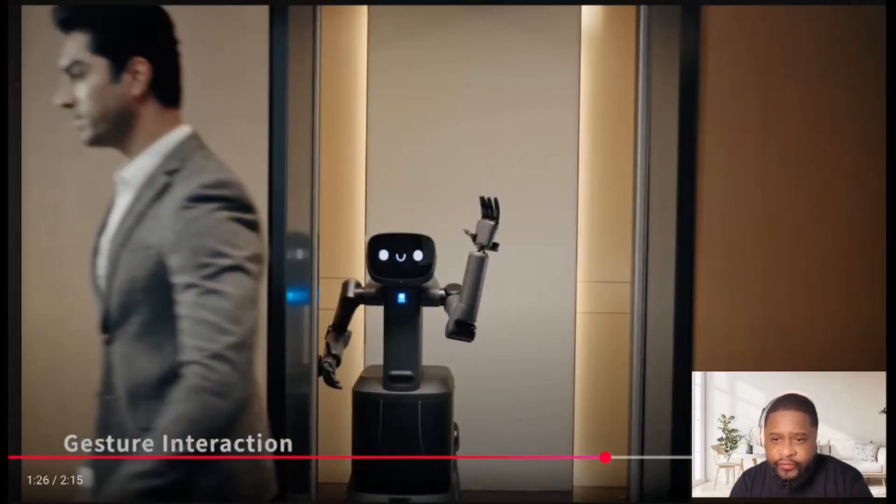I kind of see some of these robots — not this particular robot — already in grocery stores, scanning and giving different supplies from one staff member to another. It's cool.